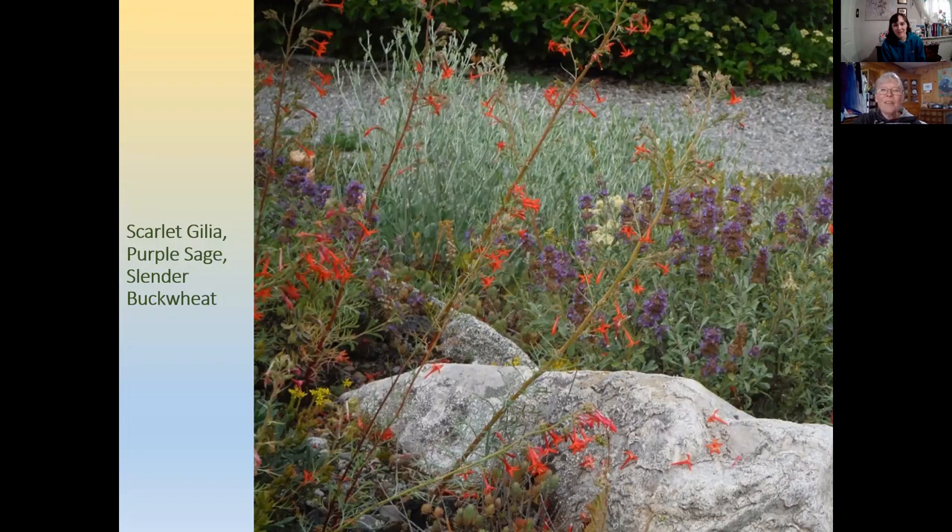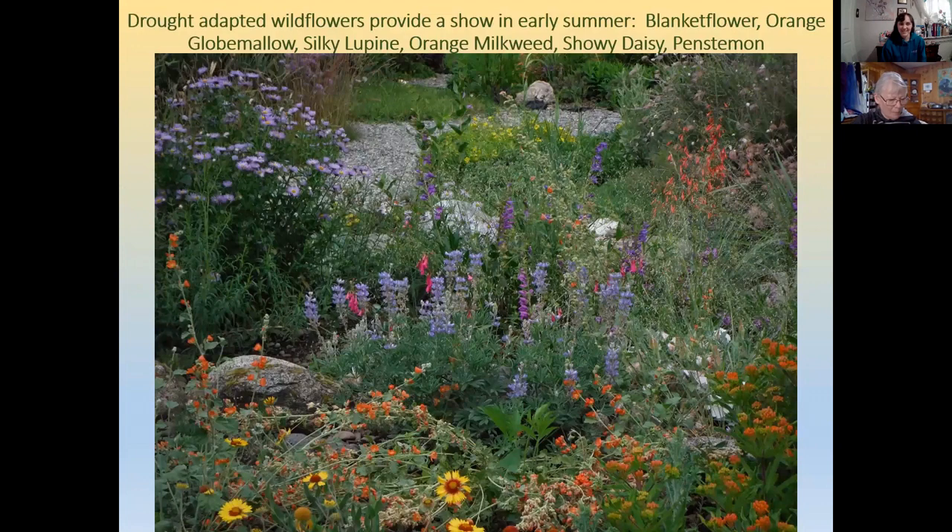Here's a closer look at the scarlet gillia — gorgeous colors. That hint of pink makes the whole thing explode visually. The only weed that is still a problem everywhere is bindweed, which you can't do much about.